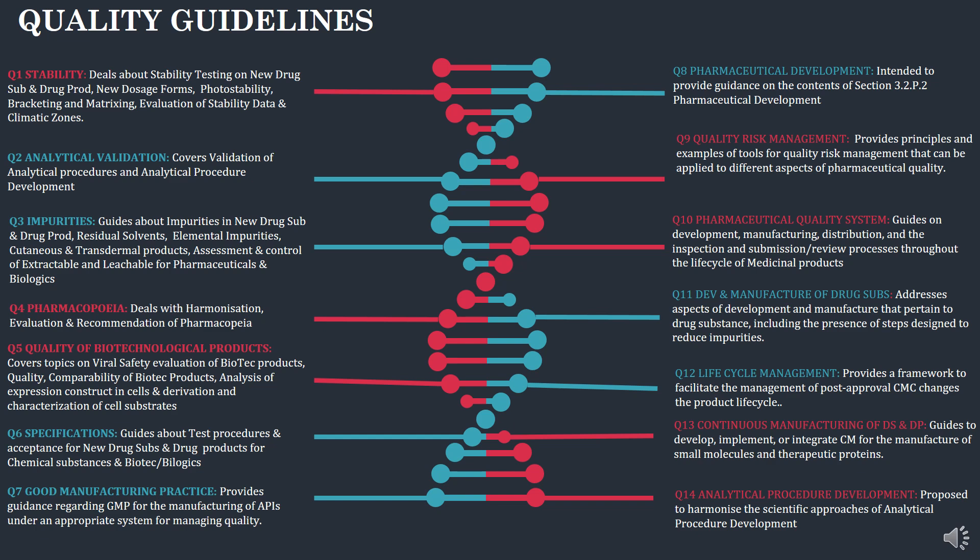Q8 is pharmaceutical development, intended to provide guidance for the contents in section 3.2.P.2 pharmaceutical development. Q9 is quality risk management, providing principles for quality risk management assessment. Q10 discusses guidance on the development, manufacturing and distribution of products and lifecycle management. Q11 addresses the development and manufacture of drug substances. Q12 lifecycle management provides the framework for product life cycle. Q13 is continuous manufacturing of drug substance and drug product, guiding the development and implementation of continuous manufacture. Q14 is analytical procedure development, proposed to harness scientific approaches of analytical procedure development.